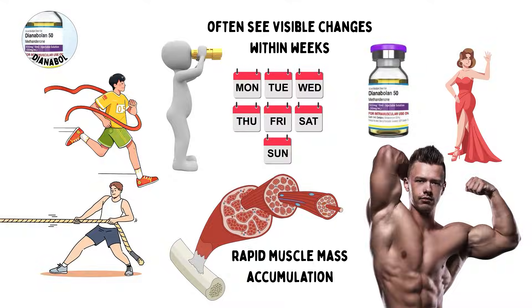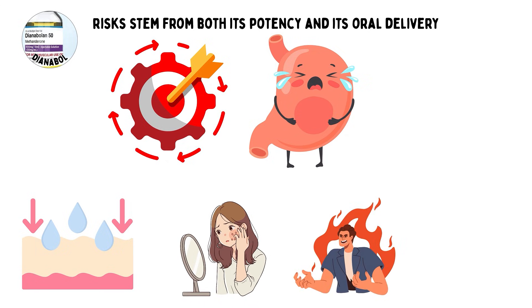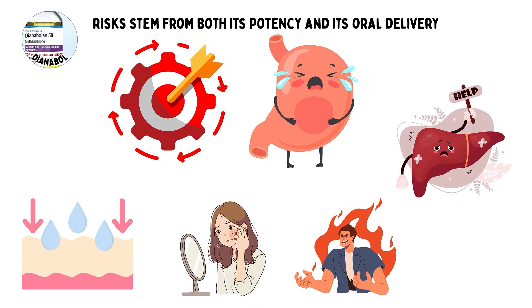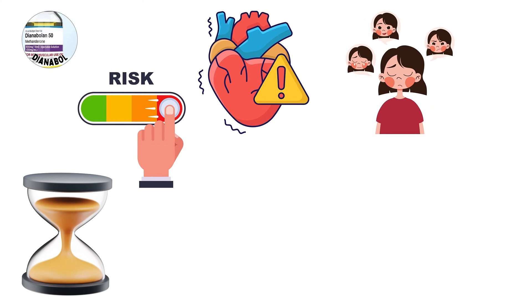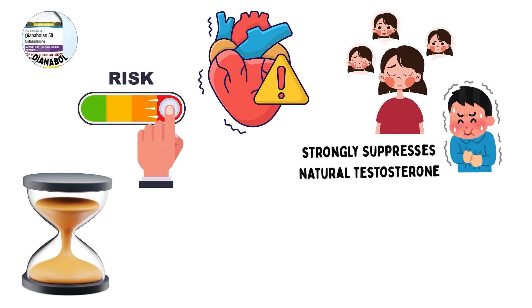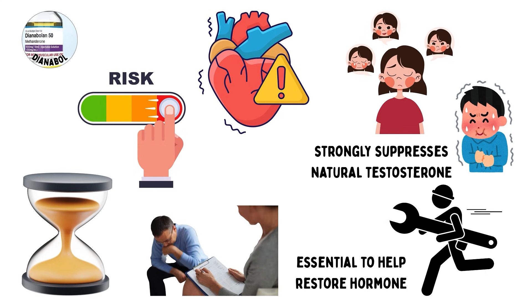The risks stem from both its potency and its oral delivery. Side effects can include water retention, acne, irritability, and liver stress. Long-term or high-dose use raises the risk of cardiovascular damage and severe hormonal suppression. Because it strongly suppresses natural testosterone, post-cycle therapy is essential to help restore hormone balance after use.